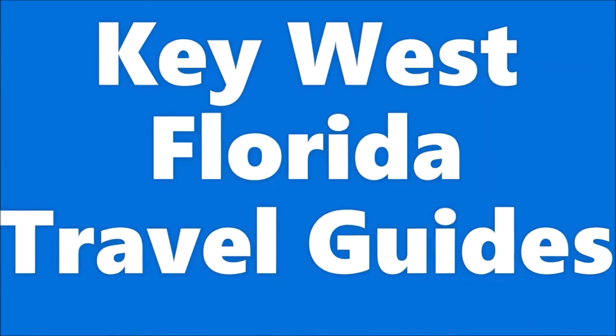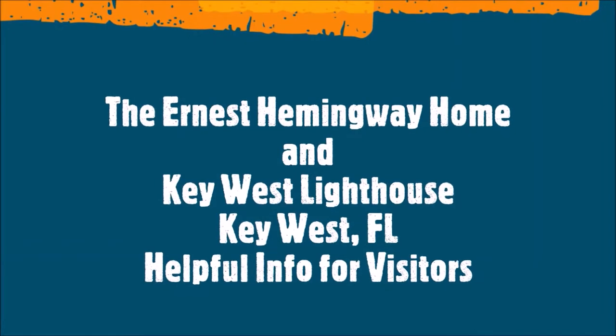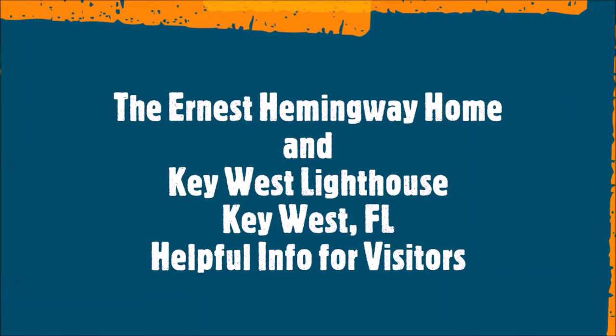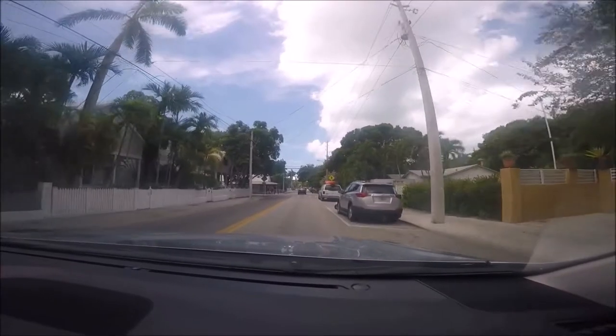This is Hipfig's Key West Florida Keys travel guide series. This episode is the Ernest Hemingway Home and Museum and the Lighthouse and Keeper's Quarters travel guide for visitors to Key West Florida.